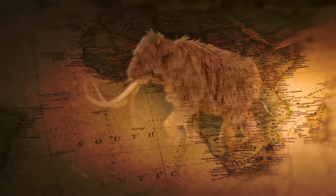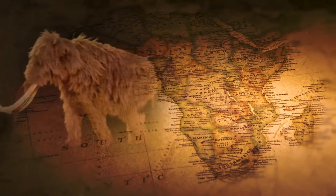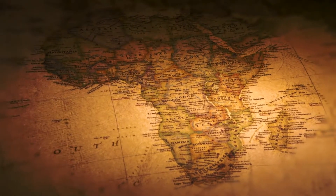Mammuthus primogenius, also known as the woolly mammoth, is an extinct prehistoric elephant which lived from 5 million years ago to about 4,500 years ago, from the early Pliocene period to the early Holocene period.